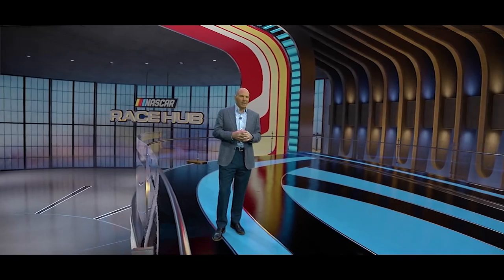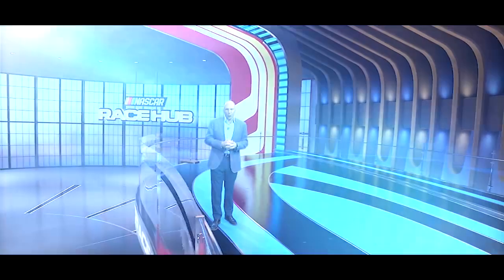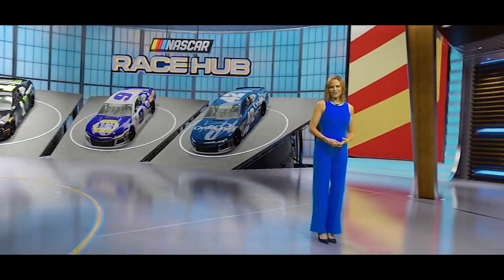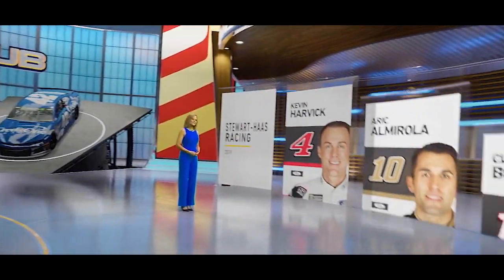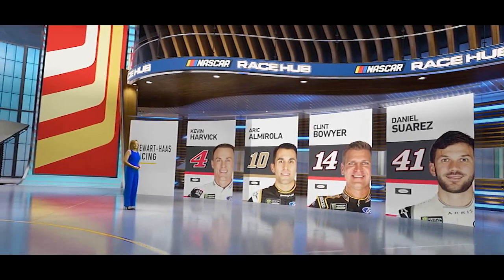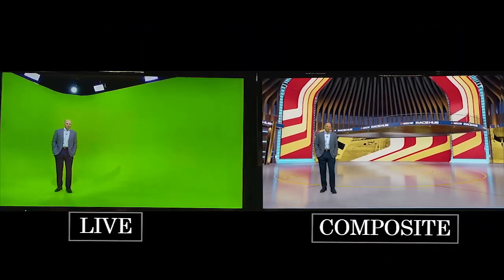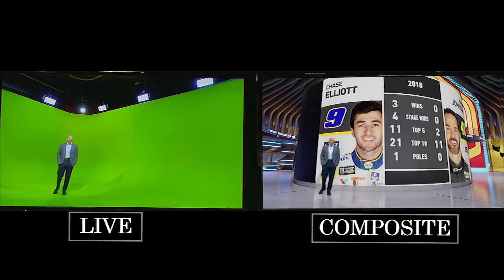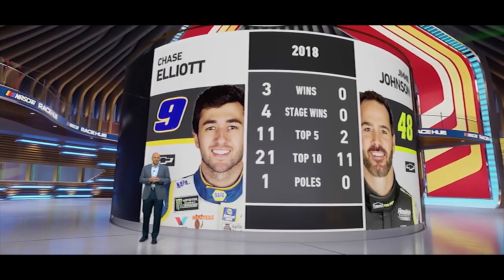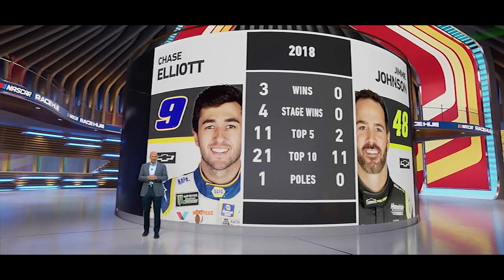2019 brings a change unlike anything you've ever seen before as RaceHub goes virtual. Our brand new state-of-the-art virtual set allows us to take you inside the world of NASCAR in a way you have never imagined. Fox Sports has partnered with Epic Games to utilize their Unreal Engine — the same technology that powers the smash hit video game Fortnite.